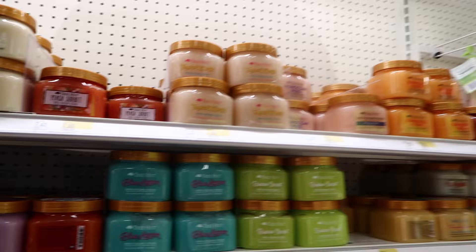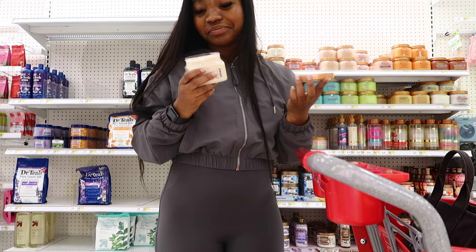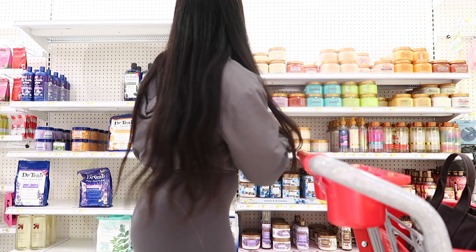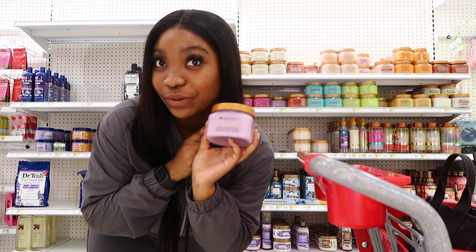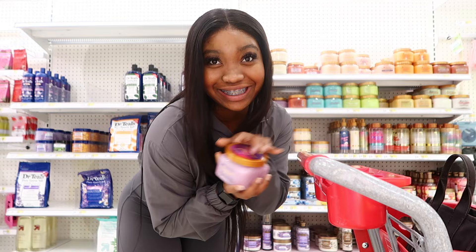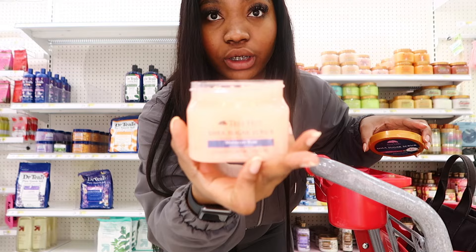I love the Tresemme sugar scrub set — it smells so good — but I have another one at home so I don't need it right now. I do want to smell this other one that everybody has. It's not my favorite, but this other one — oh my god, it smells so good! I'm tempted to get it but I don't need it right now. This one has a really fresh, right-out-of-the-shower type smell.